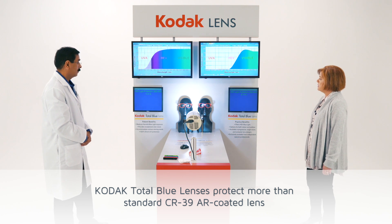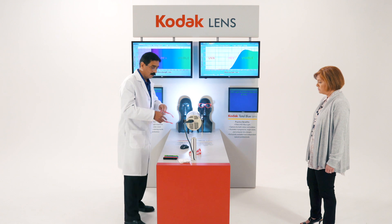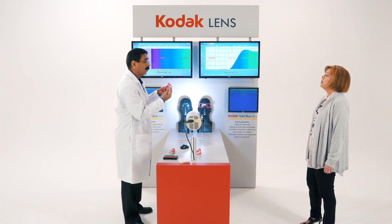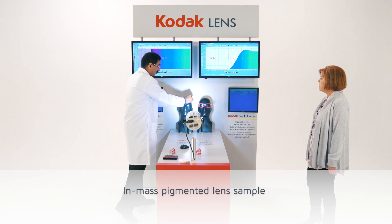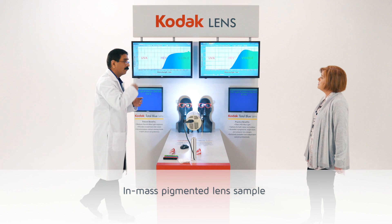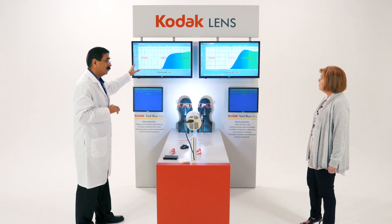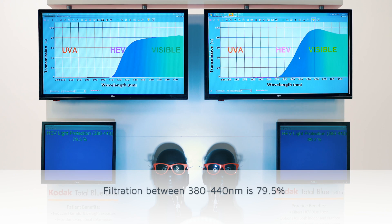What other kinds of lenses can you compare on this demonstration? Let's compare these — pigmented lenses made with the doping of pigment in mass, meaning the pigment is within the lens. Performance-wise these lenses are second best compared to Total Blue. As you can see the number is 79 versus 87, almost 8% lower. They do a great job on UV.